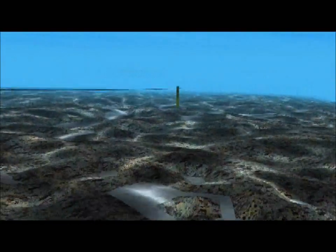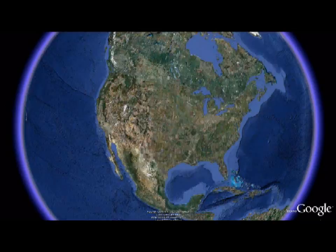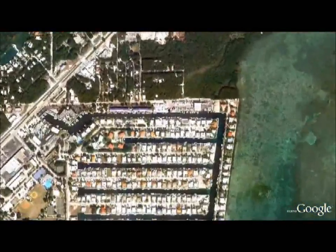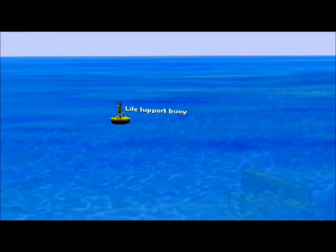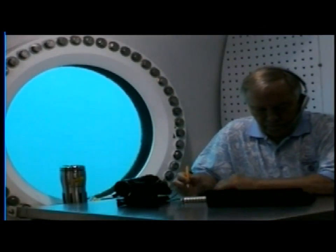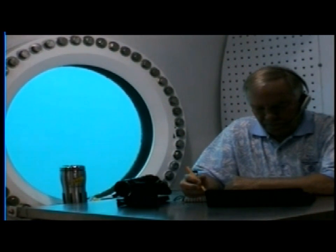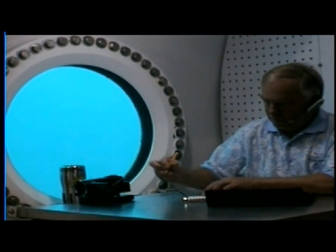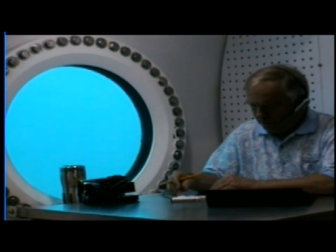On this conference call, which is being patched in via Ustream, you'll have myself, Saul Rosser, the Operations Director at Aquarius Reef Base. We'll also hopefully have Dr. Gary Miller, the Chancellor at UNCW, joining us in the next few minutes. We also have Dr. Chris Martins, the Principal Investigator for this mission from the University of North Carolina Chapel Hill, and Dr. Libby Jewett, Director of NOAA's Ocean Acidification Program. Finally, and quite excitingly, we have James Talisak, the Lead Habitat Technician during this mission, who is currently a diver in the water.